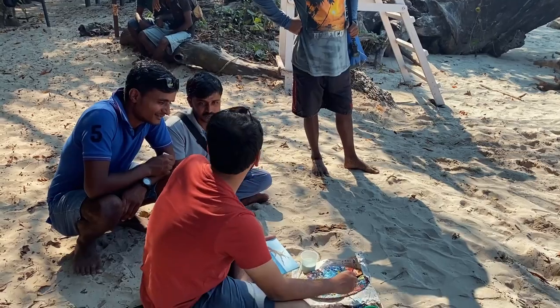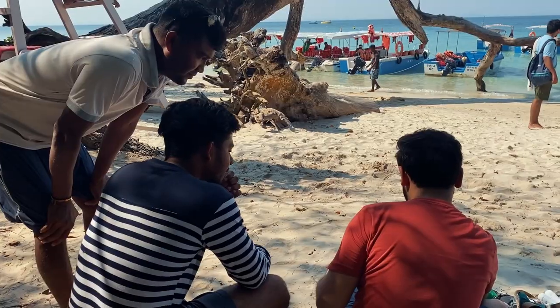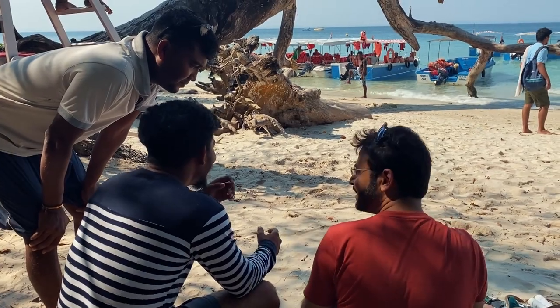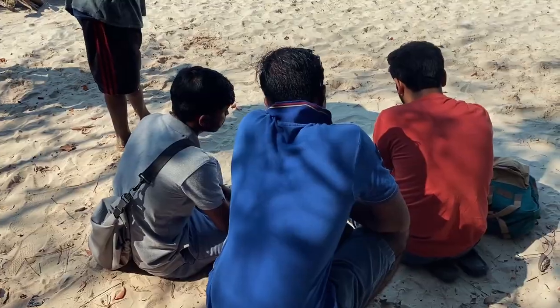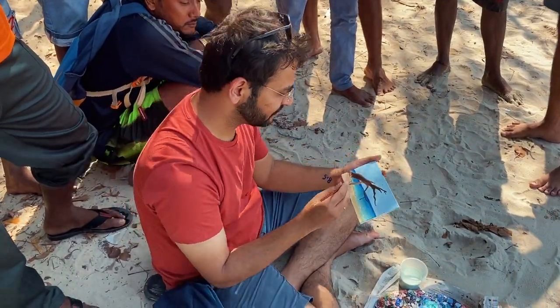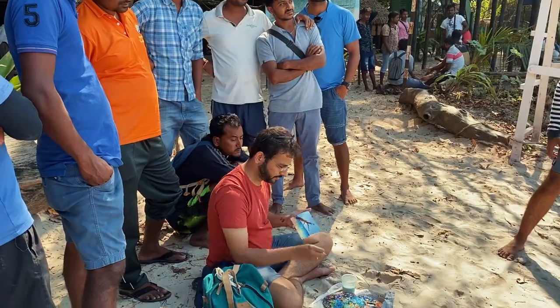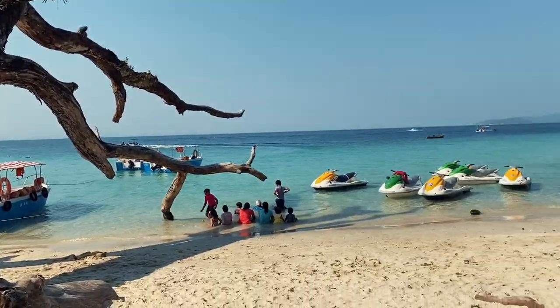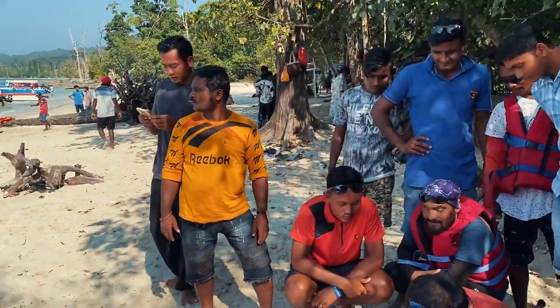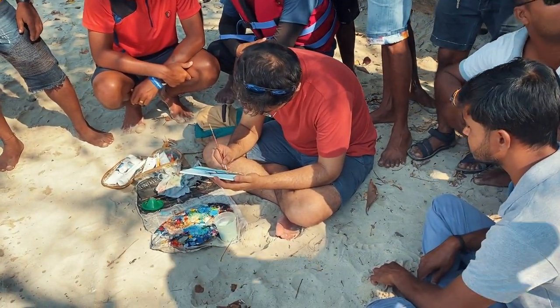The locals were so curious that some of them just sat down to experience the whole process. They were insisting me to add some boats into the painting. The boats are kind of their workplace and they really wanted to see them in my painting. When I told them that I have limited time, I realized that one of them was our boatwala, who told me: 'Aray bhaiya karo aap, koi problem nahi, time hai, aapko chhodke kai nahi jane wale hai.' And that was reassuring.